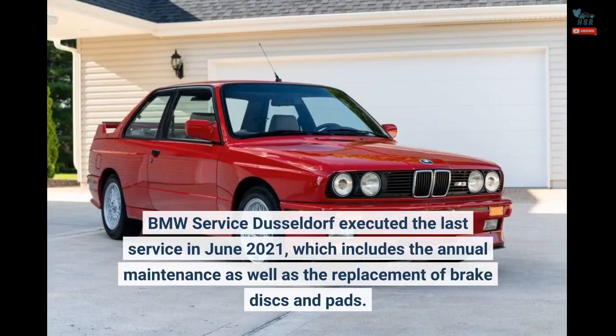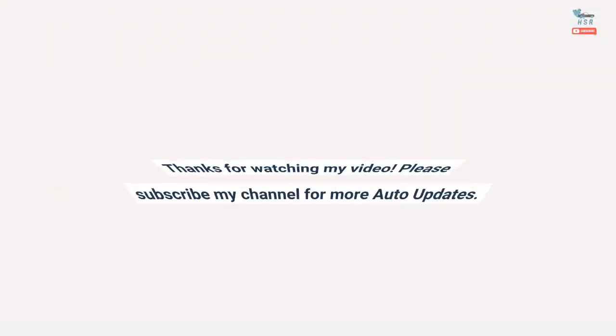BMW Service Düsseldorf executed the last service in June 2021, which includes the annual maintenance as well as the replacement of brake discs and pads.